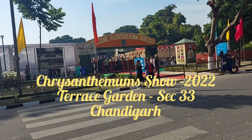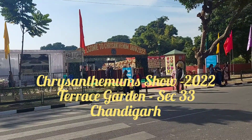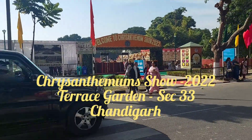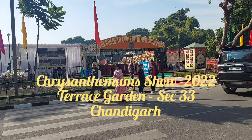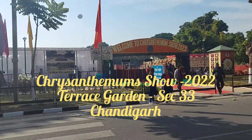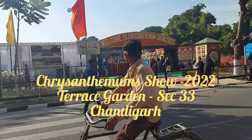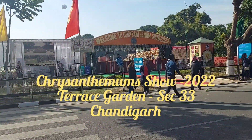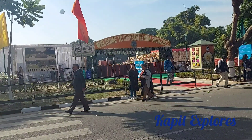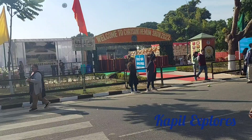Hello friends, today is the 10th of December and we are coming to Sector 33 Chandigarh where there is a terrace garden. In the terrace garden there is a chrysanthemum show. Chrysanthemum is the scientific name for flowers which are normally known as guldodhi flowers. This is going to be a kind of festival dedicated to chrysanthemums, that is guldodhi flowers.